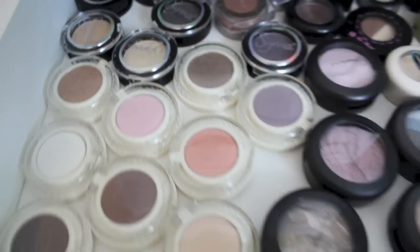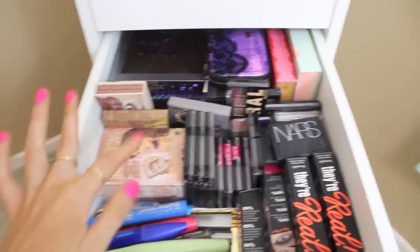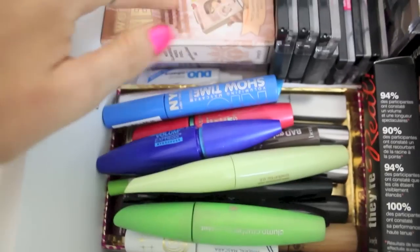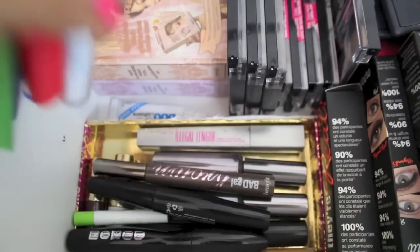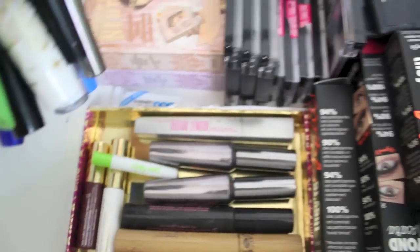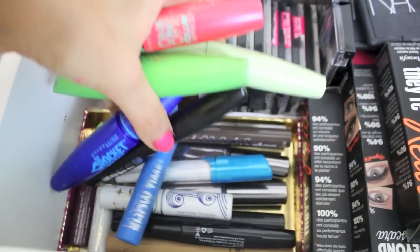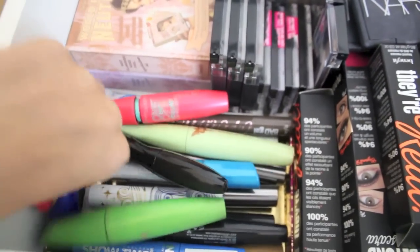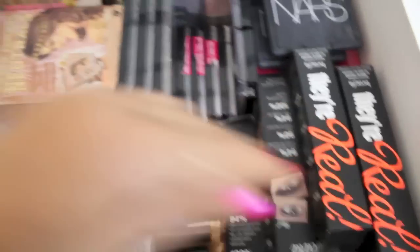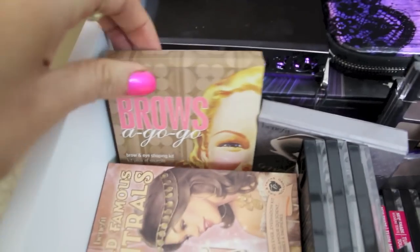Next drawer is pretty eclectic — mascaras, Urban Decay palettes, Benefit palettes, and smaller quads and trios perfect for travel. I keep a little eyelash glue in here too. For mascaras, most are unopened but out of packaging: some Tarte, tons of Benefit They're Real which is my absolute favorite mascara, NYX Doll Eyes, Pacifica, some NYC ones, and a ton of drugstore mascaras. I've got Benefit travel palettes — World Famous Neutrals in two versions — Benefit Brow Go Go, Benefit Big Beautiful Eyes, and Benefit Smoky Eyes.